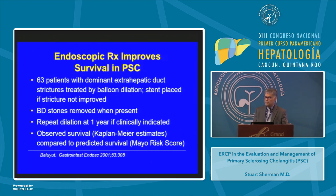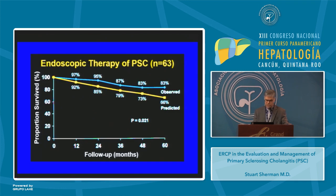Does endoscopic therapy affect survival? We studied this in our center: 63 patients with dominant extrahepatic biliary duct strictures were treated by balloon dilation, with a stent placed if the balloon did not adequately open the duct; bile duct stones were removed when present, with repeat dilation at one year if clinically indicated. We observed their survival using Kaplan-Meier estimates and compared it to the predicted survival with the Mayo Clinic risk score. The observed survival following therapy was significantly better than the predicted survival based on the Mayo Clinic score.